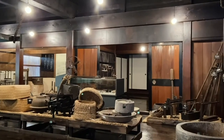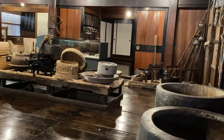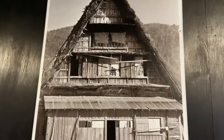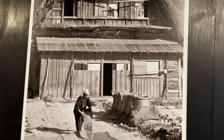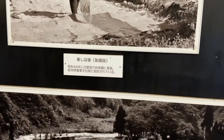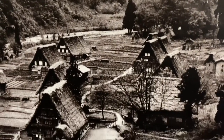What impressed me the most is seeing all the tools and being able to imagine how people actually lived two to three hundred years ago. The photographs I thought were absolutely amazing because you really get a feel of what life here in Shirakawago is — or was — all about. It's just an amazing experience.